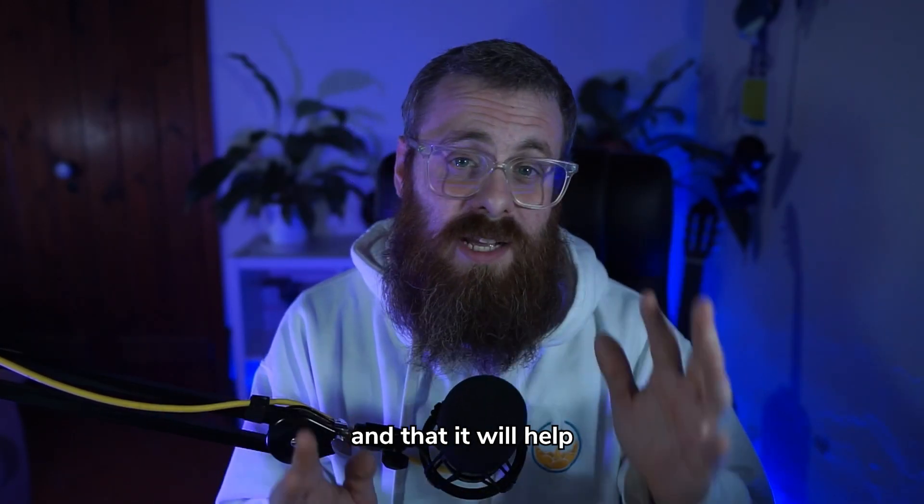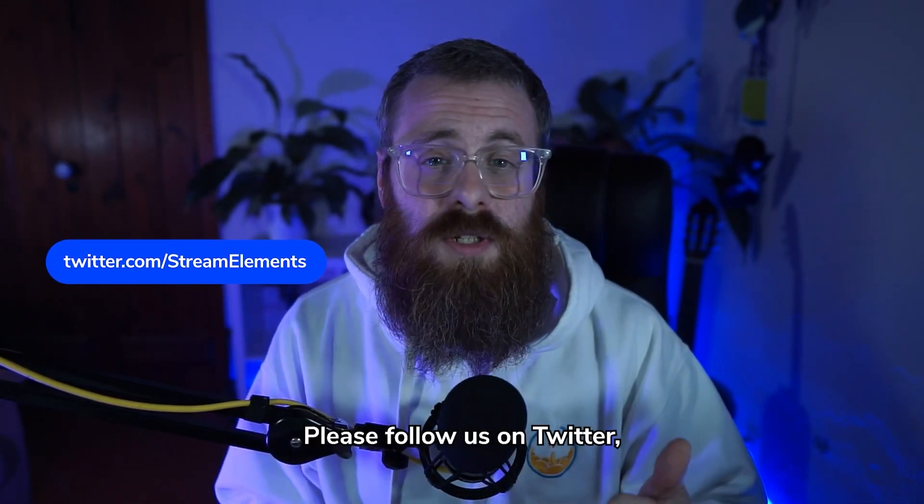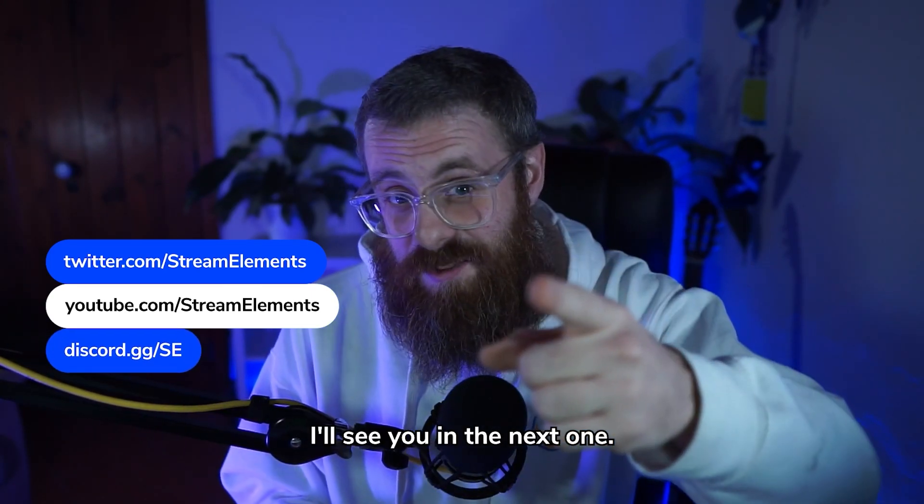We hope this tip was useful and that it will help with grabbing your spot in the next sponsorship campaign. Please follow us on Twitter, subscribe to our YouTube, and join our Discord for more useful tips. I'll see you in the next one.